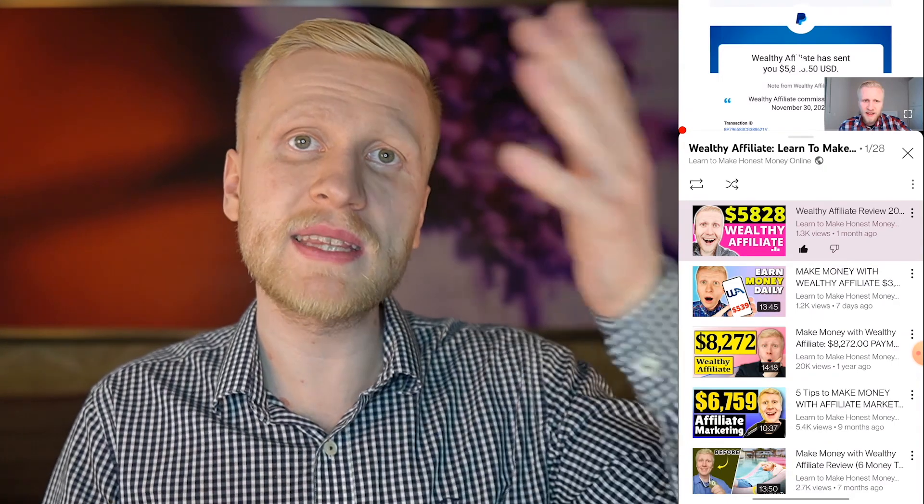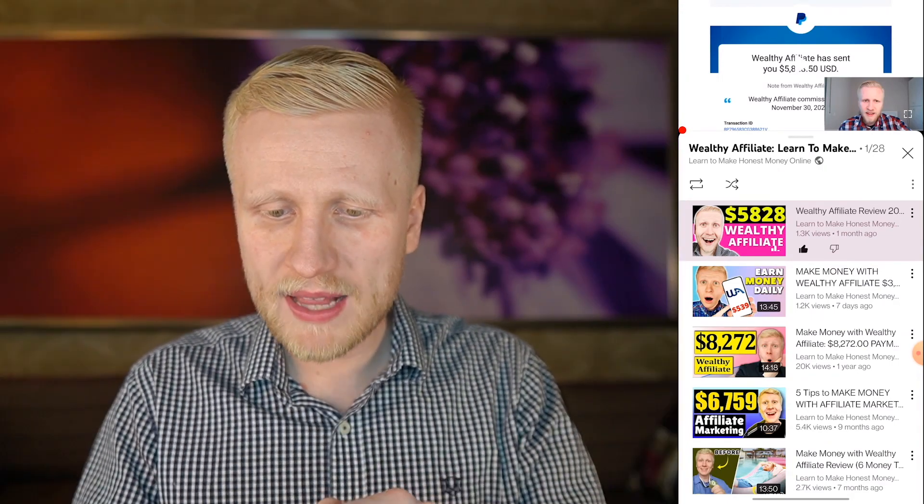You and me, my friend, we are going to see inside Wealthy Affiliate and on this playlist — Wealthy Affiliate, learn to make money online step by step. See you in the next video immediately.